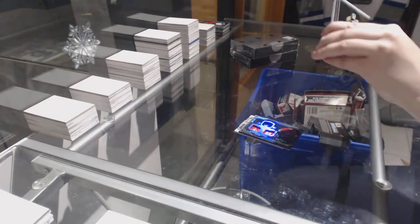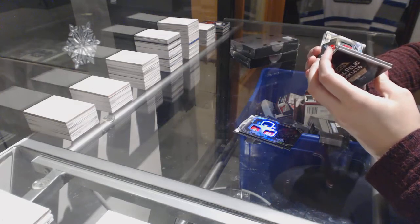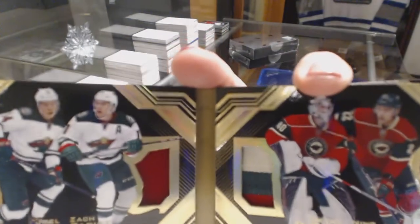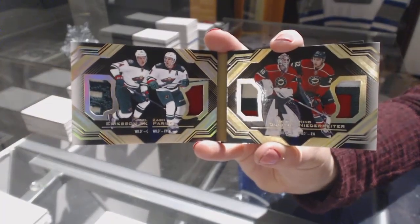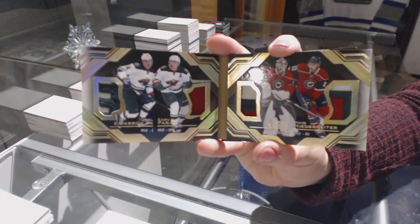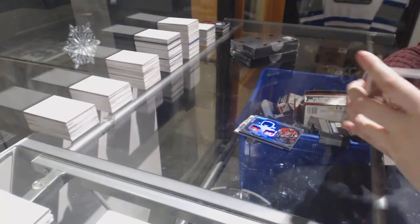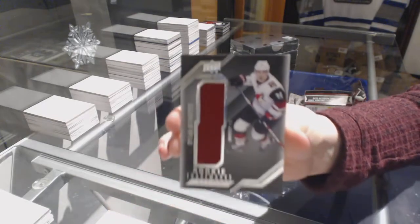Number 5 of 10, we've got a quad relic booklet for the Minnesota Wild — Joel Erickson Eck, Zach Parise, Devin Dubnik, and Nino Niederreiter. Quad patch booklet numbered to 10 for the Minnesota Wild. I like those booklets a lot, they're very nice. And for the Arizona Coyotes, Dylan Strom, trademark jersey.